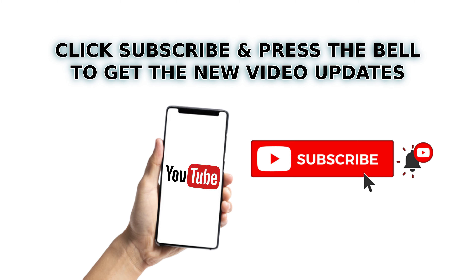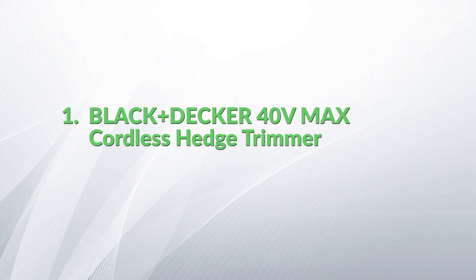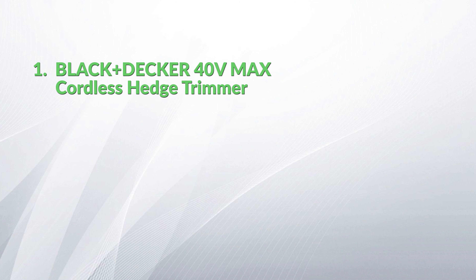Click the subscribe button and press the bell icon to get new video updates. In this video we show you the 7 best cordless hedge trimmers you can buy online. Number 1: Black+Decker 40 Volts Max cordless hedge trimmer.